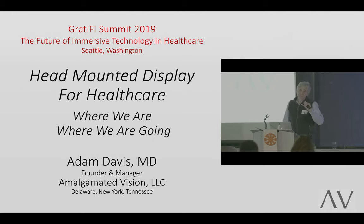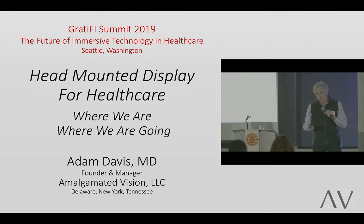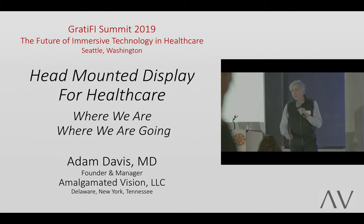Hi, my name is Adam Davis. I am the founder and manager of Amalgamated Vision. Before I begin, I want to take a moment to thank Dan Barghese, Chanel, and the other organizers of this meeting for their kind invitation to speak tonight. I'd like to thank everyone in the audience for coming out tonight as well.